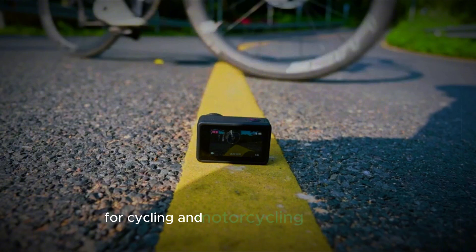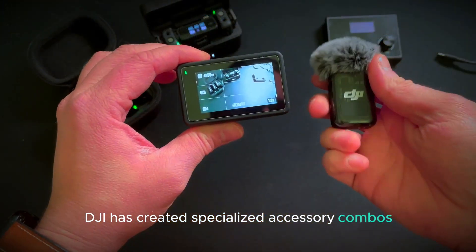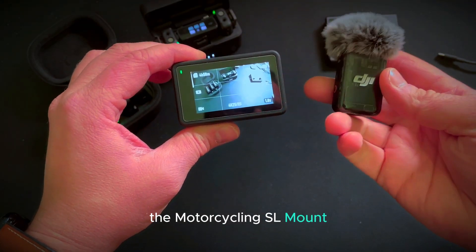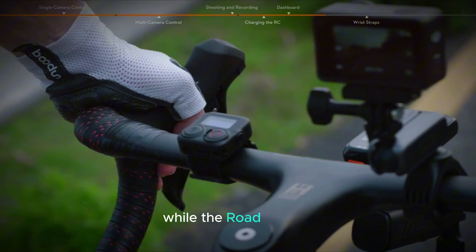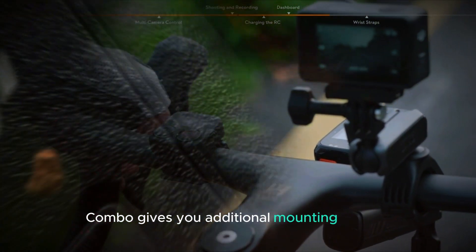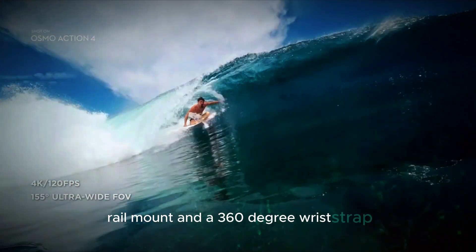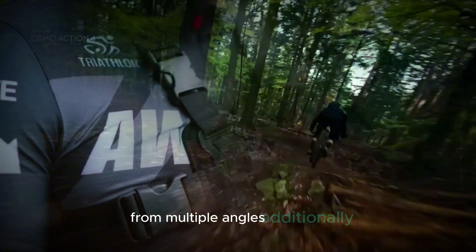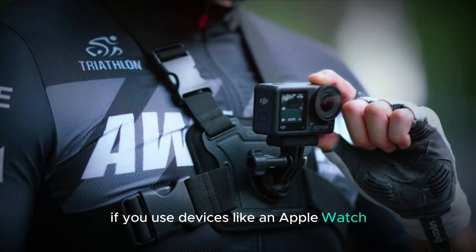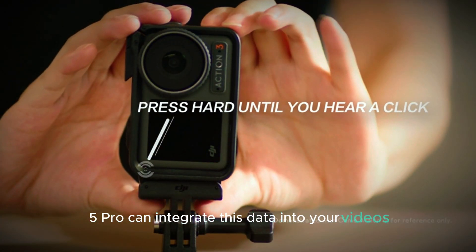For cycling and motorcycling enthusiasts, DJI has created specialized accessory combos. The Motorcycling SL Mount Cycling Combo provides mounts for both your chest and handlebars, while the Road Cycling Combo gives you additional mounting options such as a bike seat rail mount and a 360-degree wrist strap, allowing you to capture your rides from multiple angles. Additionally, if you use devices like an Apple Watch, Garmin, or other third-party equipment that records fit files, the Osmo Action 5 Pro can integrate this data into your videos.